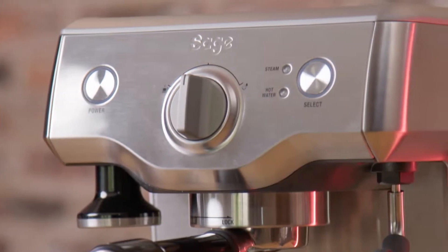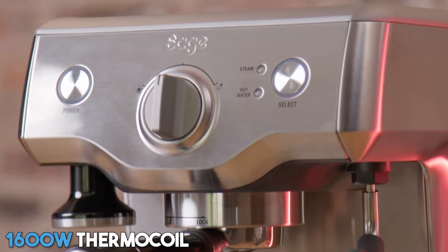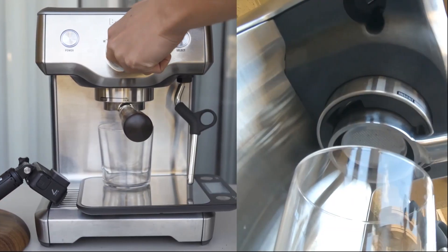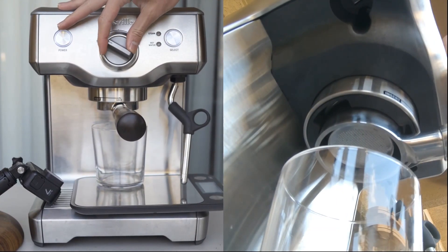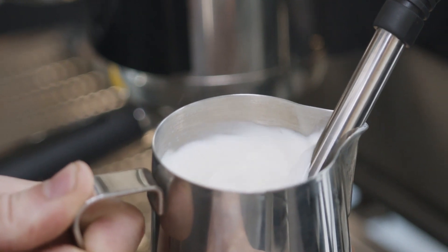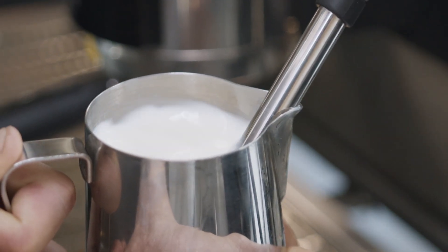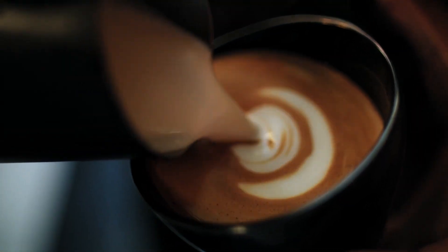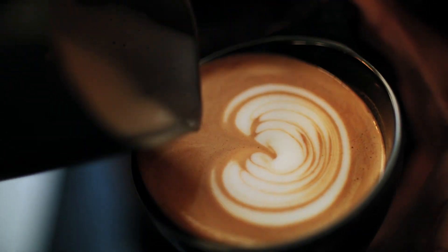The low-pressure pre-infusion feature gently soaks the grinds, while the 1600W thermal coil controls the water temperature accurately, leading to full-bodied coffee with rich and complex flavors. It's like having a commercial machine that fits on your kitchen counter. What stands out is the manual microsteam milk texturing — with its high-power element, you can create microfoam that enhances the flavor of your coffee and even allows you to produce latte art at home.